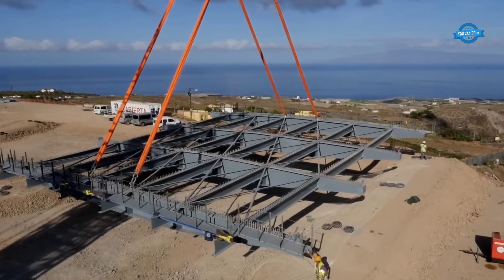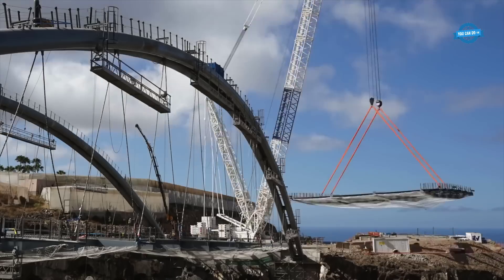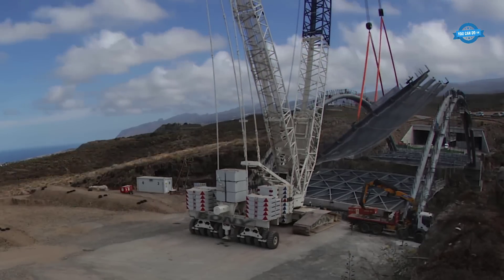The fully formed arches and deck components were transported to the port of Santa Cruz de Tenerife. From there, special transportation was arranged to move these colossal structures to the construction site.